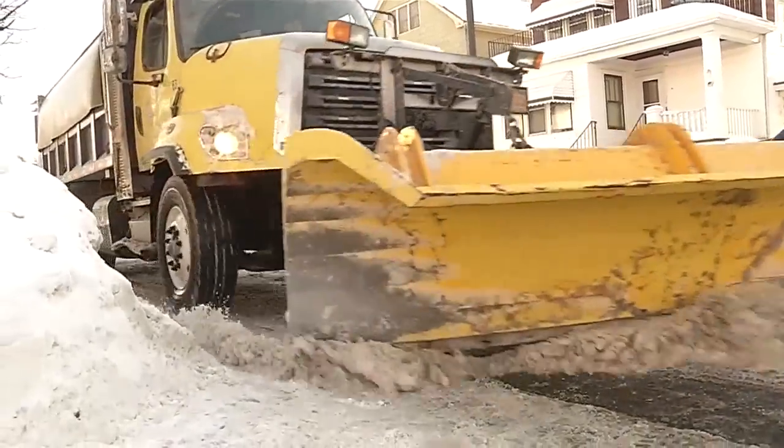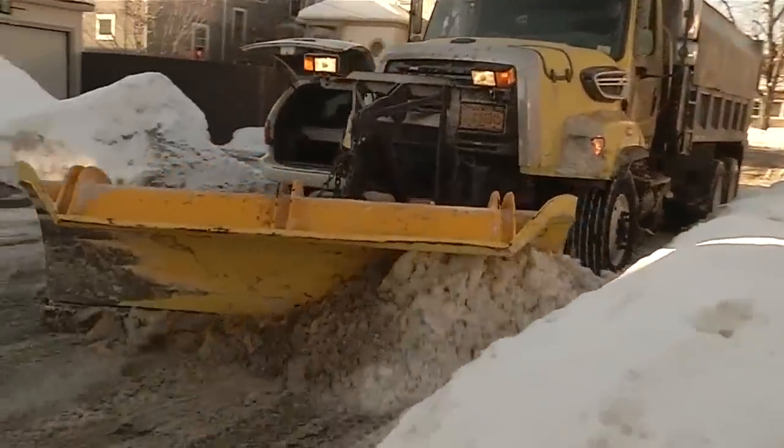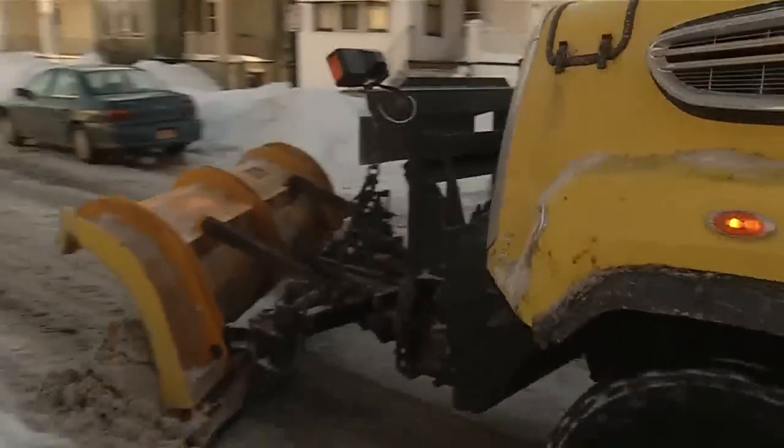Plow drivers are only plowing one side of Al's street. If the plow had come from that direction, he couldn't plow that side because there are cars. So he might have come in from the other direction, in which case all the snow on that side would be in the driveway now.